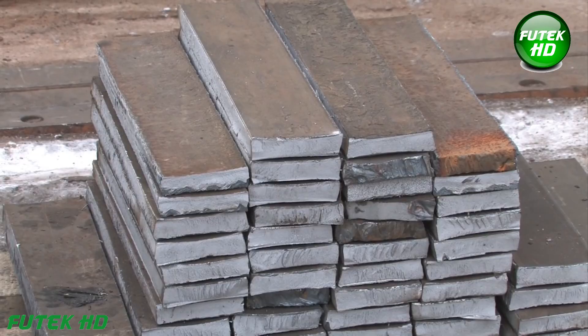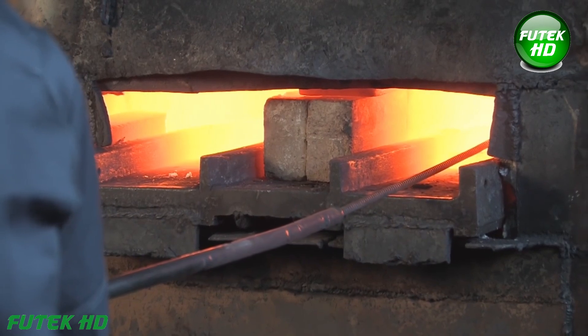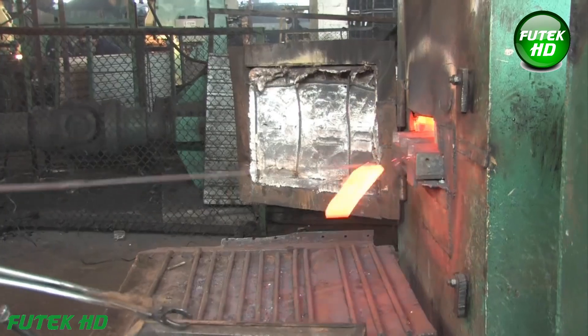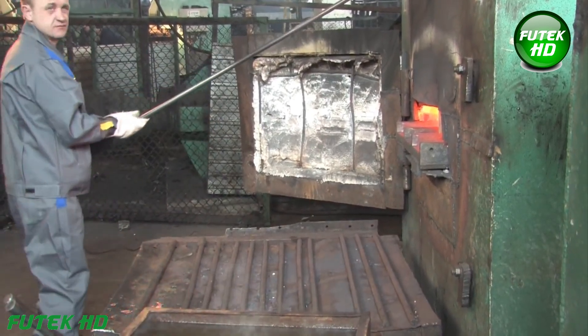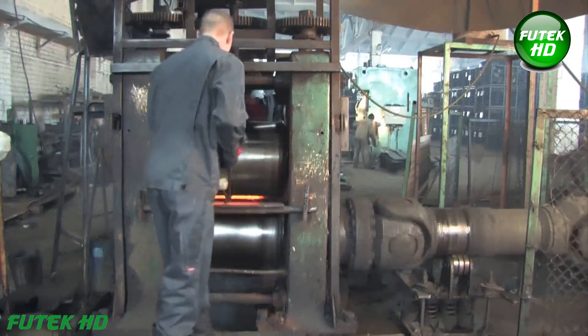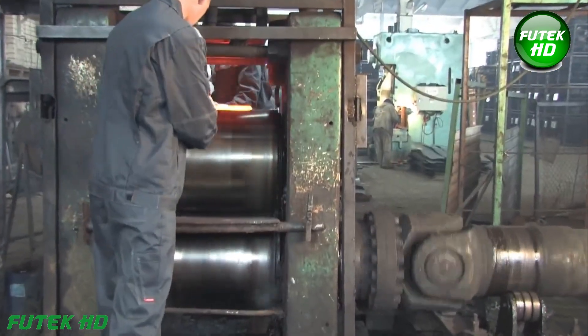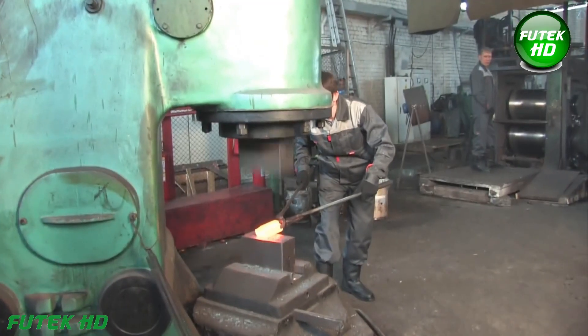One of the most important aspects of shovel production from rail steel is the specialized double hardening process. This advanced heat treatment method is designed to minimize the loss of volatile carbon during heating, reducing it by mere fractions of a percent. By doing so, the steel retains its carbon content, which is critical to maintaining its strength and elasticity.